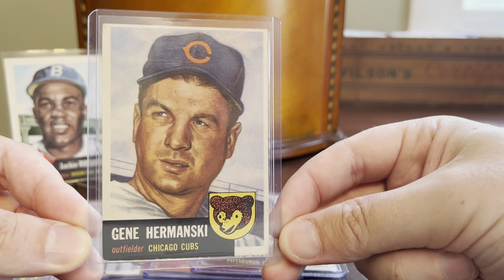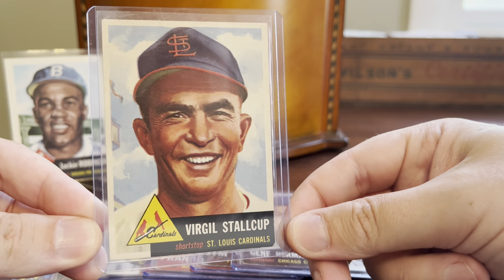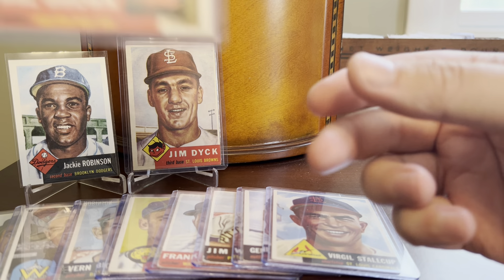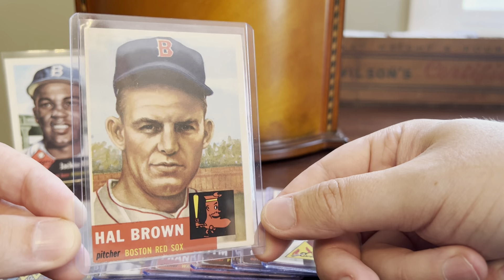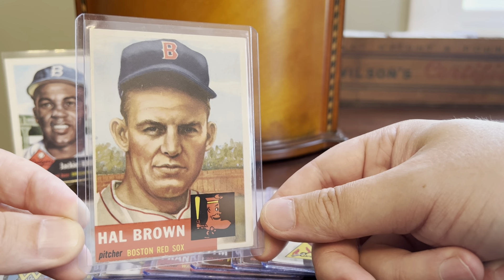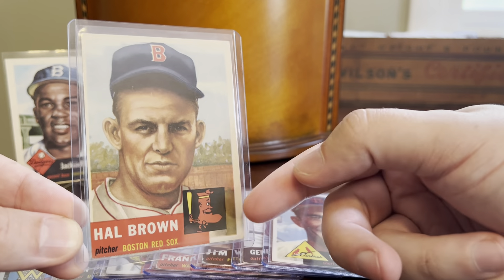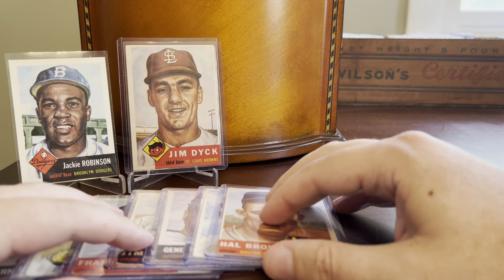Gene Hermansky here with the Cubs. Here's a guy who's happy to be on a baseball card — Virgil Stahlcup with the St. Louis Cardinals, nice smile there. Here's a Red Sox card — we haven't seen a lot of Red Sox so far in my rummaging through these 53 Topps cards, and I'll explain why towards the end of this video. But I do have this Hal Brown, whose nickname I would assume was Hi-Hat — Hal Hi-Hat Brown. And that very strange Boston Red Sox logo from the 50s: the anthropomorphic sock.